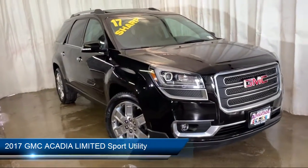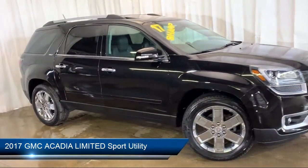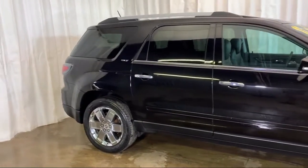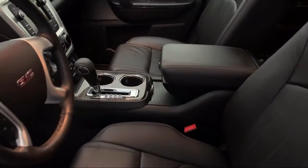It comes equipped with a Bose Premium Audio System, Sirius XM Satellite Radio, Power Rear Liftgate, Heated Front Seats, Steering Wheel Controls, and Nav Traffic.